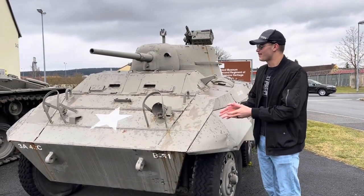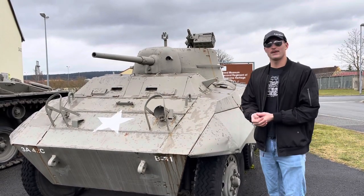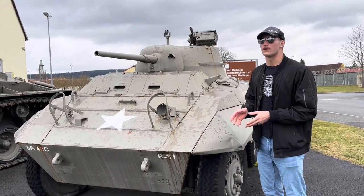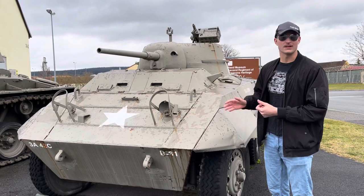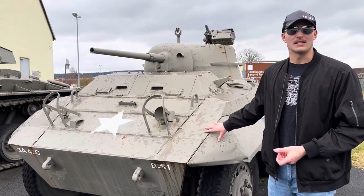Getting into the history of the M8, nicknamed the 'Greyhound,' it was developed by Ford Motor Company, first designed in 1942, and produced from 1943 until 1944. As of 2006 some are actually still in service today. There were about 8,000 of these vehicles produced over their service life.